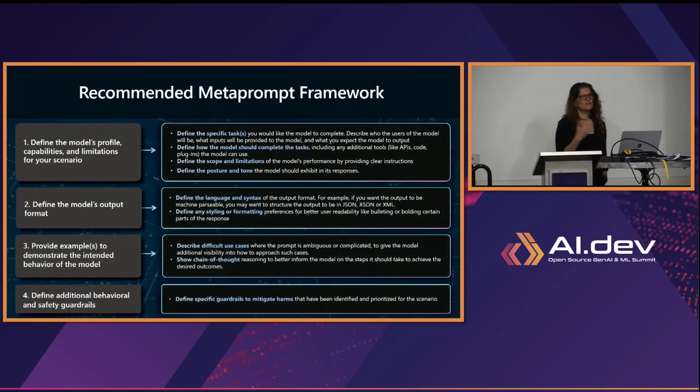There are different places in the metaprompt where you can build guardrails. Here is a sample metaprompt framework where you define: first, the model profile, capabilities, and limitations for your scenario — define what it is supposed to do and limit it to that use case. Then define the model output format — tell it how to output, whether as JSON, XML, a table, etc. Provide examples to the model of how it's supposed to behave and answer. And define additional behavior and safety guards — specify what it can do, how it should answer, and things like that.